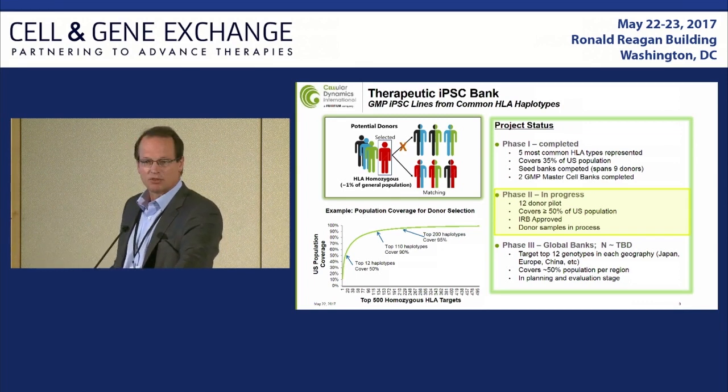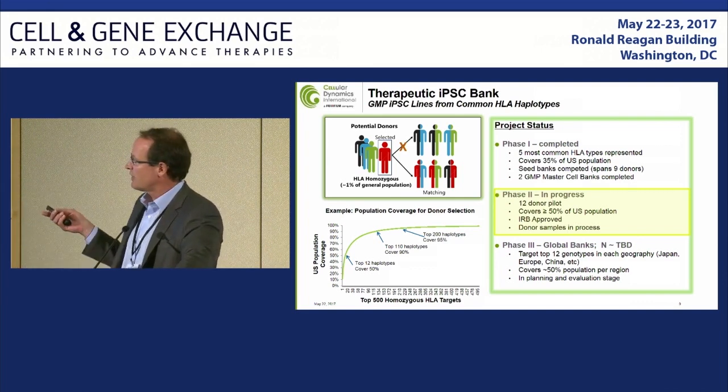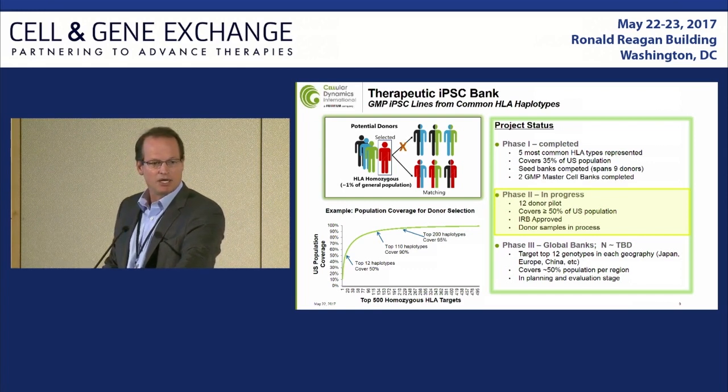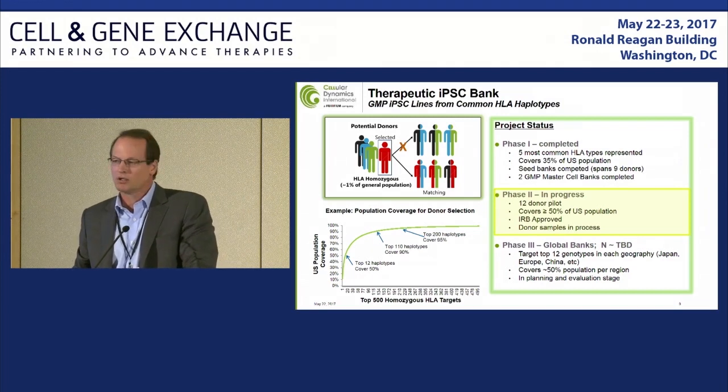The end goal is to have a therapeutic IPS bank that covers most of the major haplotypes across all major geographies. The first phase is complete — we've got five or so lines complete, master cell banks being made, covering about 35% of the population. We're in the process of the second phase, which will cover about 50% of the U.S. population and some percentage of Europe. Phase three is where this really scales up, covering most of the major geographies. Within the current clinical programs, we're testing our ability to differentiate clinical cell therapy products from all of these lines.